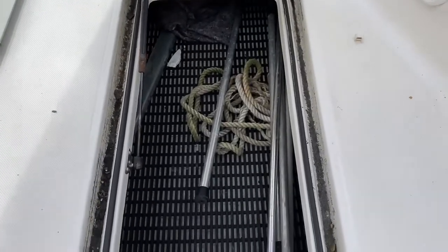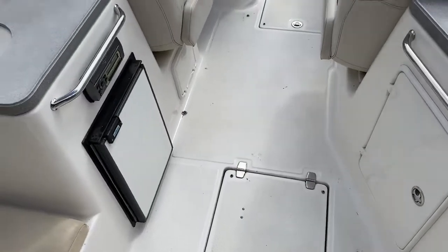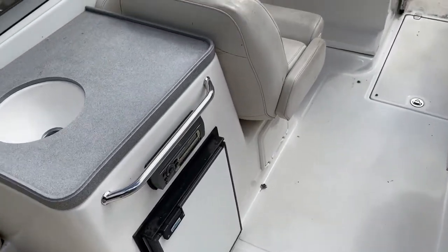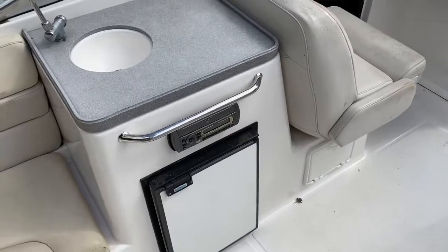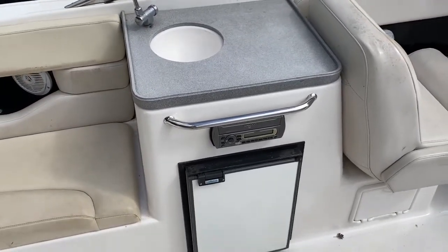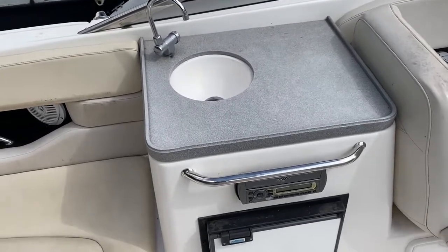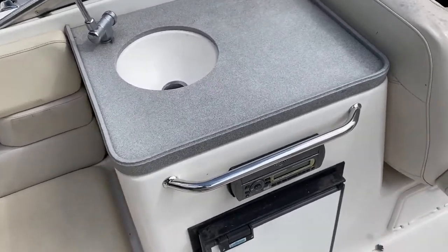You could possibly get some fenders in there. You've got a cool box and a fridge on board, but you might want to put a few more drinks or food items in there as it would be a nice cool area. Looking port here we've got our fridge, our sink, and a nice worktop to prepare any food or drinks you're taking out.